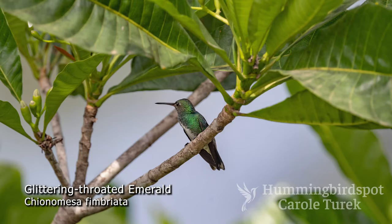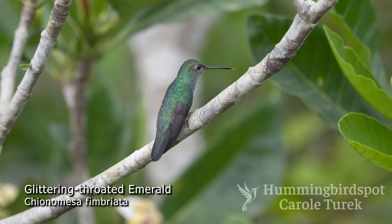We spotted an old friend, the glittering-throated emerald. This hummingbird is found throughout the Amazon basin and all along the northern coast of South America, into Colombia, down through Peru, and into northern Bolivia.